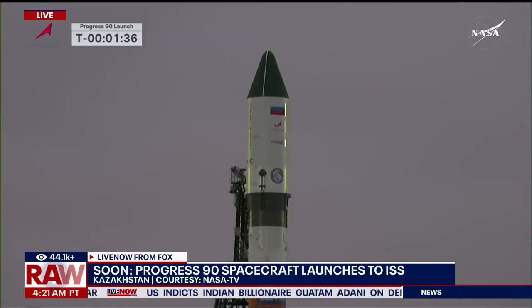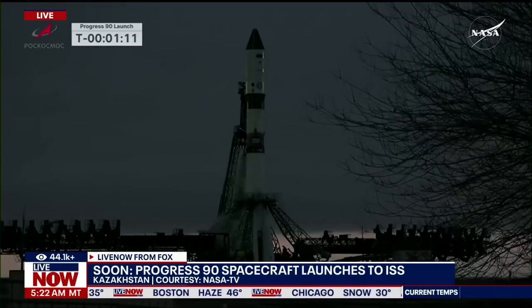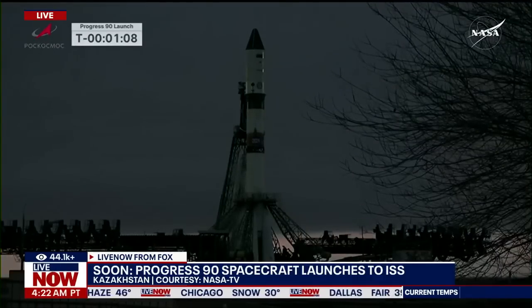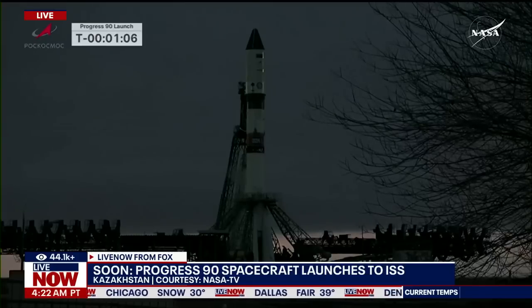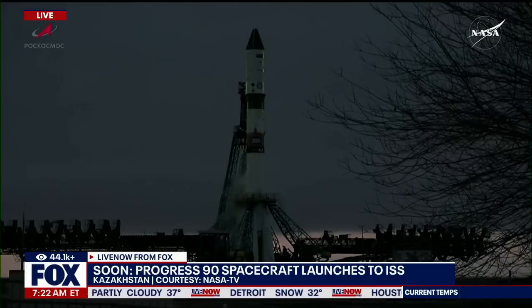Approaching at 90 seconds to launch. With 60 seconds remaining, the Progress will run on internal power and auto sequence will begin. One minute to Progress 90 launch, and now running on internal power.